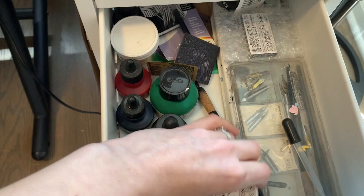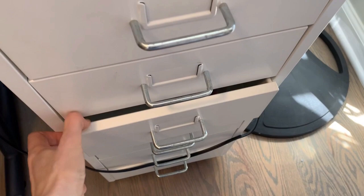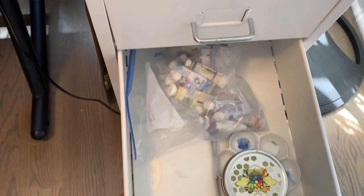I also have this walnut ink that I made out of the black walnuts in our backyard. And here it's got my watercolors — again in the bag so I can just pull them out really easily.